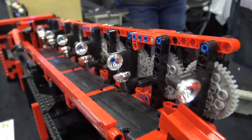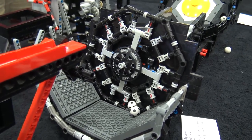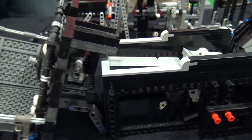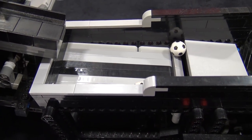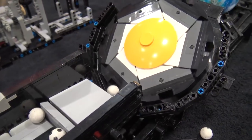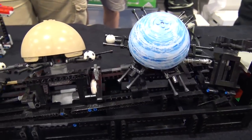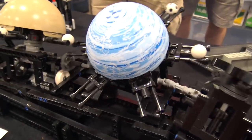After we leave there we move into another module that uses this technique to get the balls up and around, and that basically lifts the balls up and dumps them into the next module, which is again an interpretation of an Akiyuki module representing the planets.